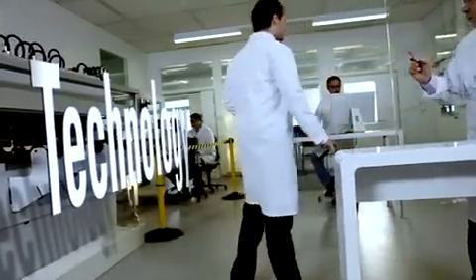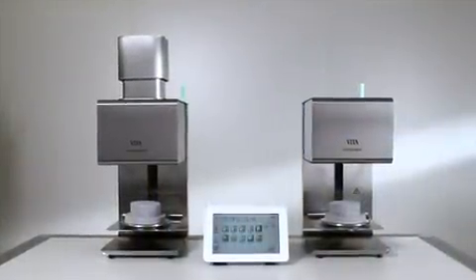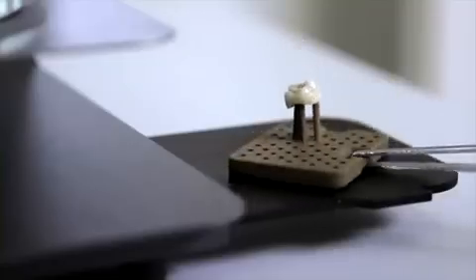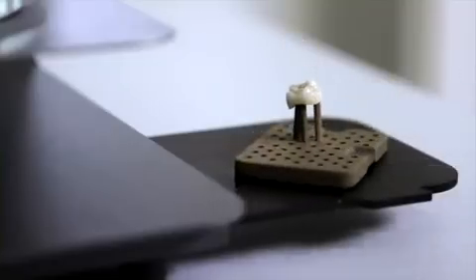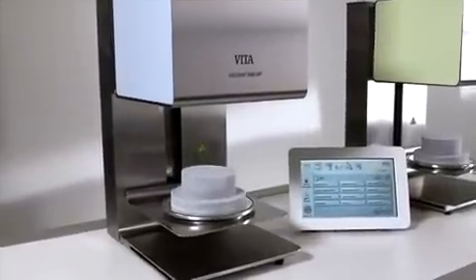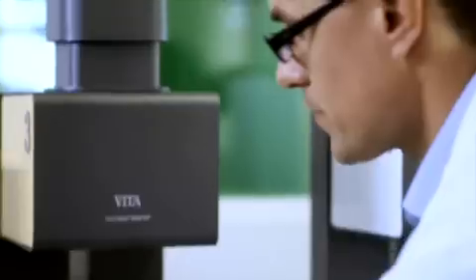The Vita vacuum mat 6000 is available in two versions. The Vita vacuum mat 6000 M furnace is suitable for all materials and dental ceramics. The Vita vacuum mat 6000 M-P combination furnace can, in addition, be used for pressing all types of pressed ceramics.